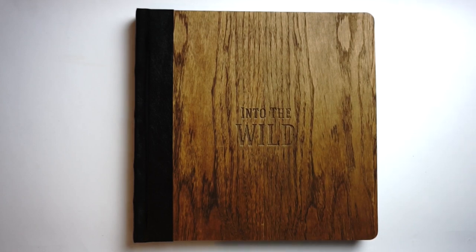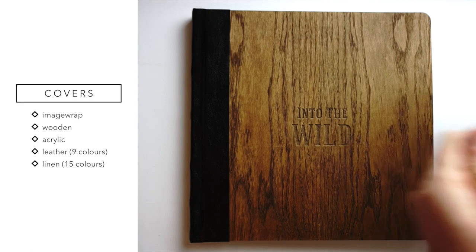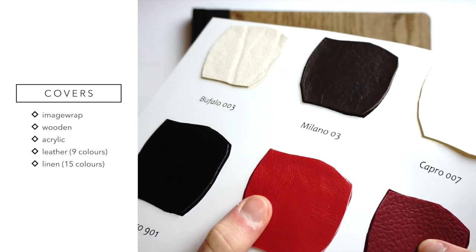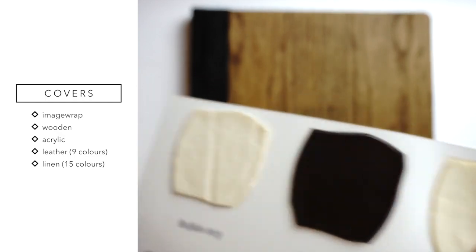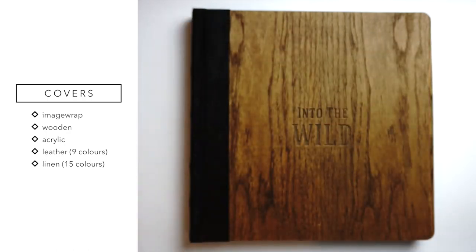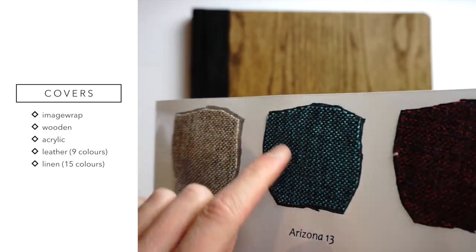If you love wood and earth materials, this photobook is going to be your favorite. If you don't choose the wooden book, Pixmig has lots of other cover materials — an image wrap hardcover, leather in nine colors. Let me show you six of them: you've got this textured one, a slightly softer texture, a creamy color, and a more white option. You've also got linen in 15 colors — here are six samples, very very smooth.